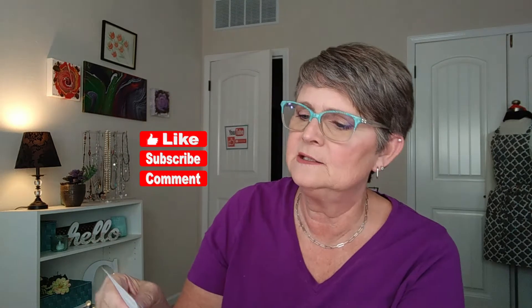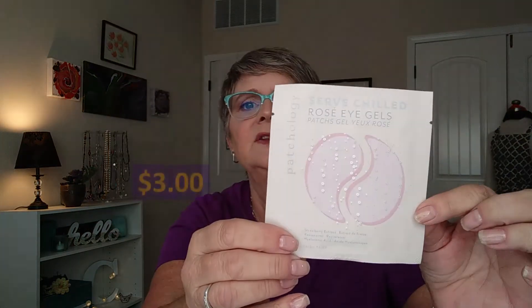The next thing is by Patchology. These are Rose Eye Gels — like eye patches that you put right under your eyes. It says that there's strawberry extract, resveratrol, and hyaluronic acid. Cheers every day with these bubbly, perfectly pink Rose Eye Gel patches. Keep them chilled in the fridge for when your under eyes need their own sparkling moment of happiness.